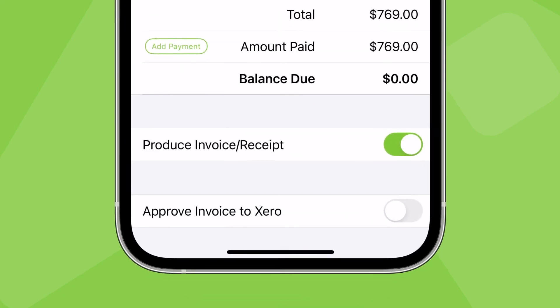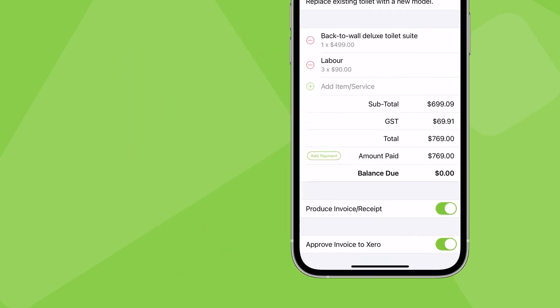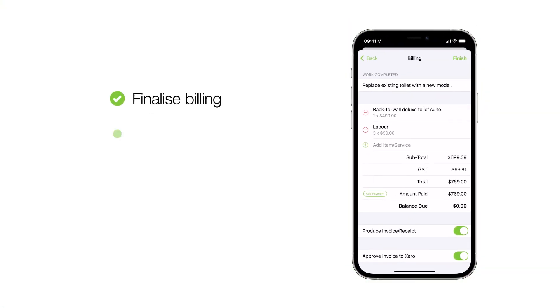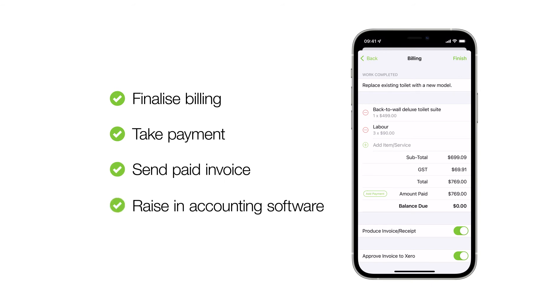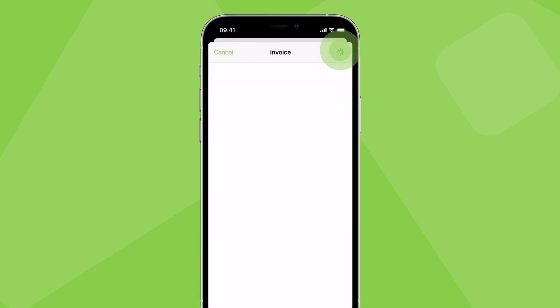You can then generate a paid invoice for the client and send it to them. Further, if you have invoicing access, you can set your Service Mate app to automatically approve invoices on checkout. This means you can finalize an invoice, take payment, send the invoice to the client, and raise it in your accounting software on-site before heading to your next job.